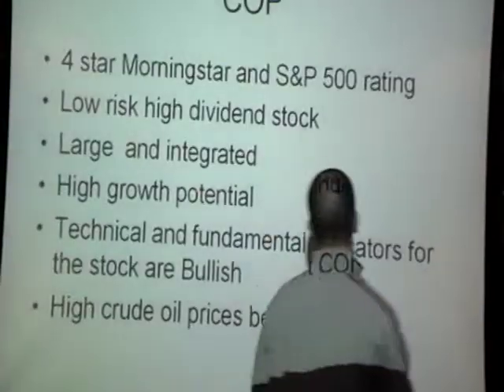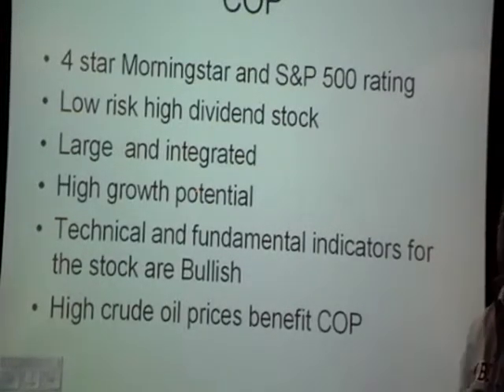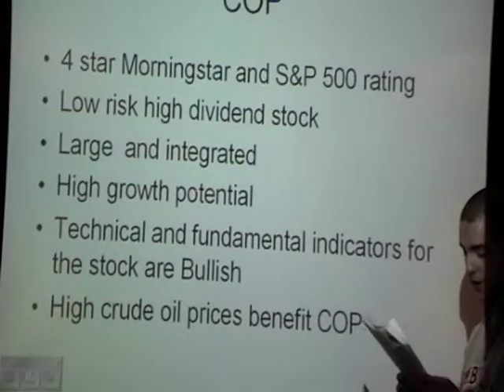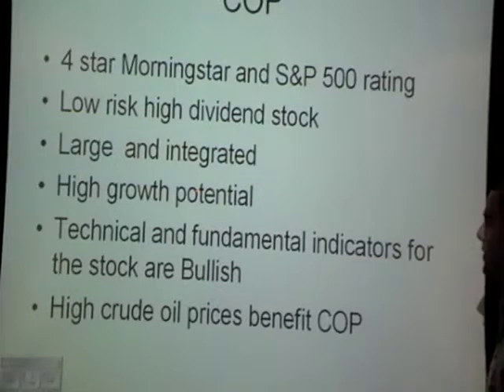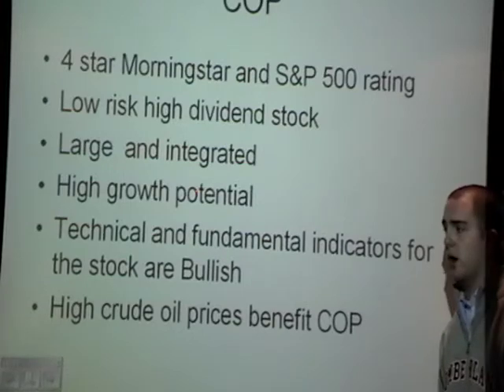Some reasons why I think we should include ConocoPhillips within the portfolio: it has a four-star Morningstar and S&P 500 rating. It's a low-risk, high-dividend stock that is large and integrated within the industry. It has high growth potential due to its low P/E. Its current P/E of 11.60 has a forward P/E of 8.49, which points to increased earnings in the future. Its technical and fundamental indicators are both bullish, and high crude oil prices, which are starting to stabilize, will also benefit ConocoPhillips in the future.